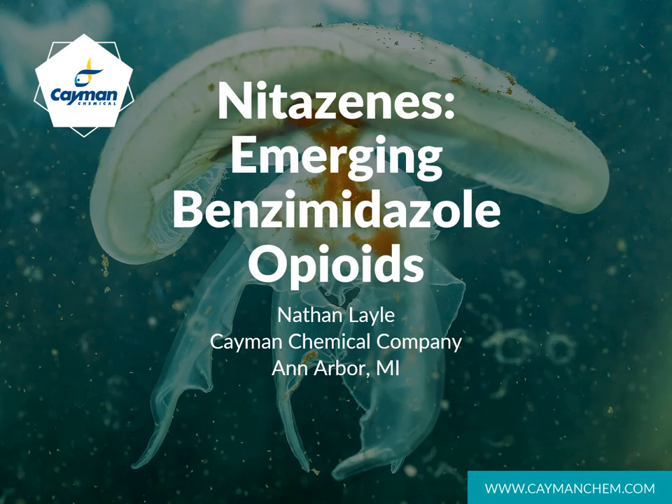Hello and welcome. My name is Nathan, and I'm here to discuss the emergence of benzimidazole opioids like isotonitazine. Today we'll look at when these opioids appeared, where they came from, why they're a threat, and we'll look at some of the current trends surrounding these opioids.